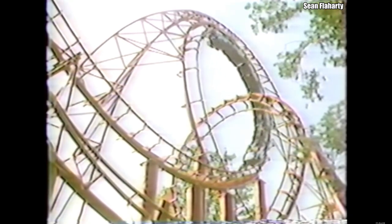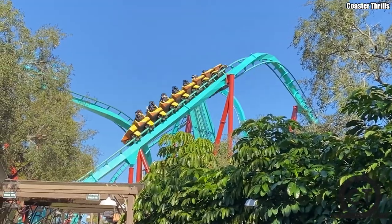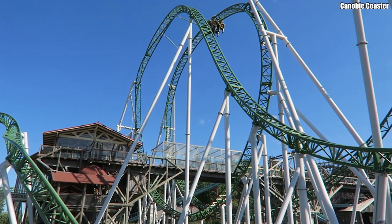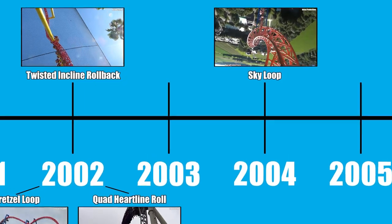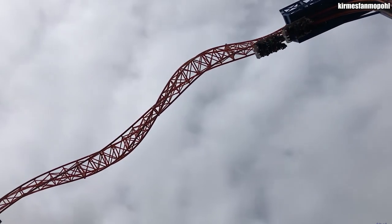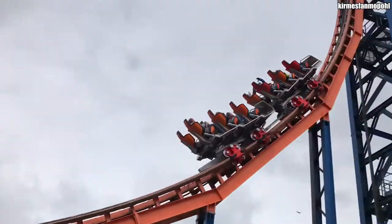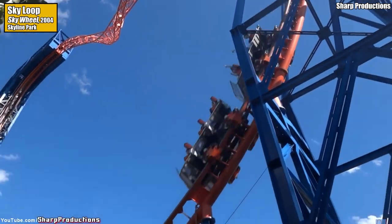On the timeline thus far, the inversions have been pretty standard — a half loop here, a corkscrew there. Nothing you couldn't reasonably replicate in RCT2. But from 2004 on out, things are going to get weird. Case in point: the Sky Loop found on Maurer Rides' Skyloop models. This double-inverting element actually begins on the ride's lift hill, where the train is pulled from vertical to upside down, before executing what is essentially an upside-down heartline roll, then heading down a half loop into the station. It was first installed on the very first Skyloop model, named Skywheel at Skyline Park in Germany.